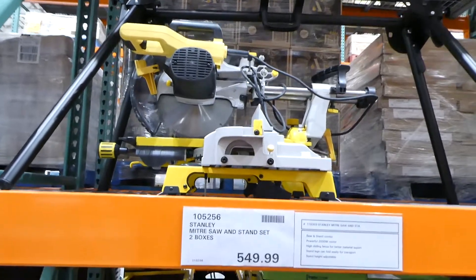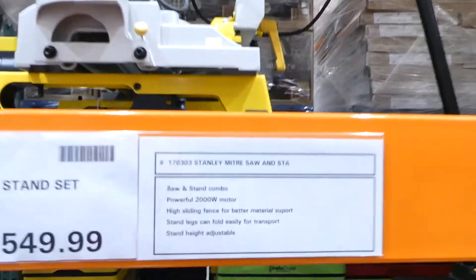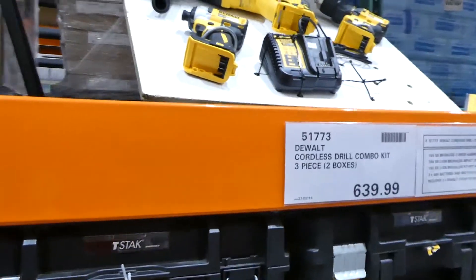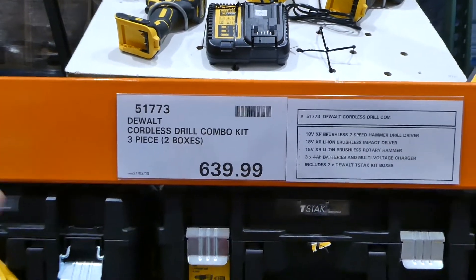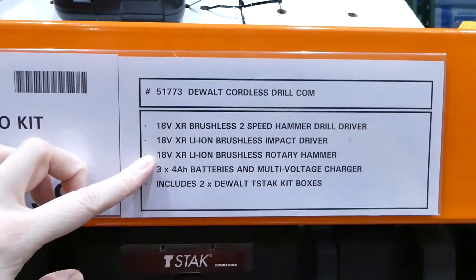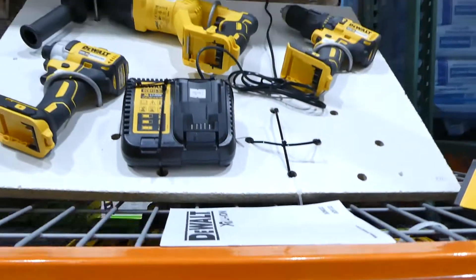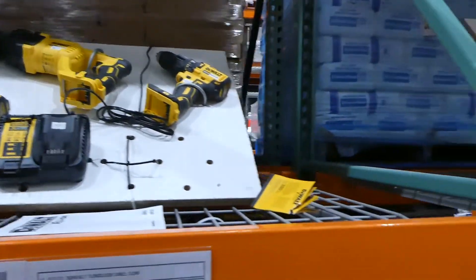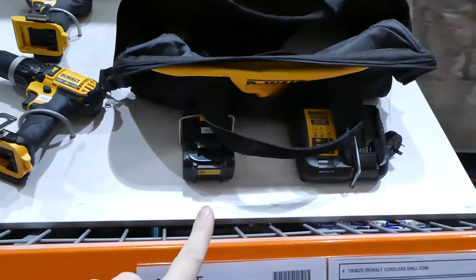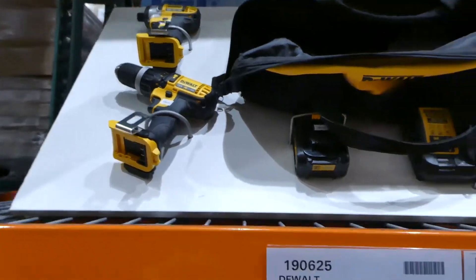There's also the Stanley miter saw and stand set for $550 — the saw mounts on the stand with adjustable height. Beside that is the DeWalt cordless drill combo kit — two pieces for $640 — including a brushless two-speed hammer drill, an impact driver, a rotary hammer, three batteries, and a multi-voltage charger. They also have another DeWalt cordless drill combo kit, a two-piece with hammer drill, impact driver, two batteries, and a charger for $330.